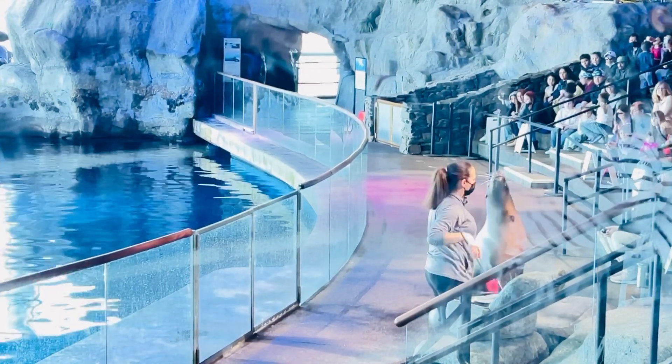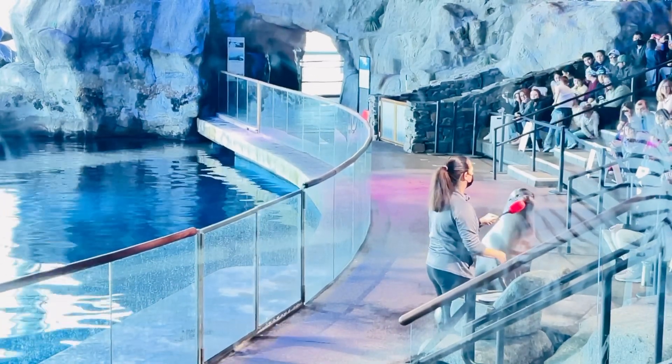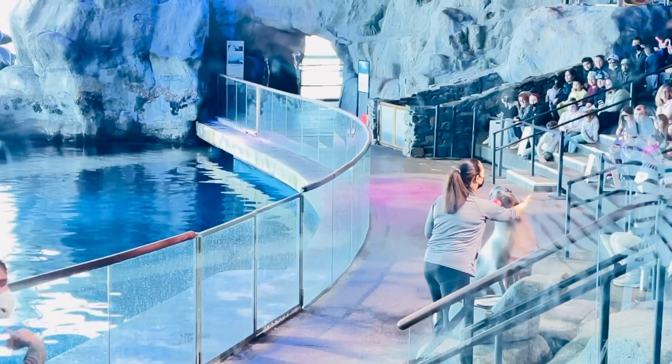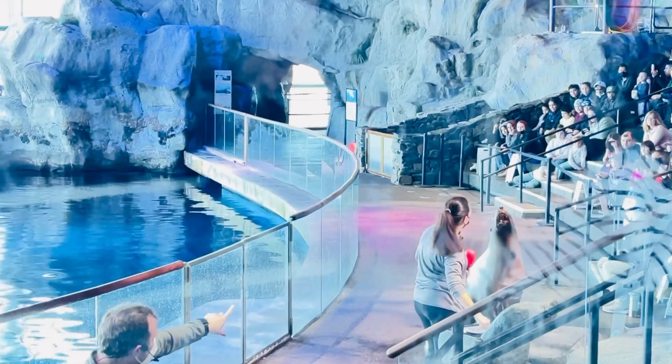These guys are often confused with another animal — seals. One way you can tell the difference between a seal and a sea lion is by taking a look at the sea lion's external ear flaps, just like you can see on our sea lion here.